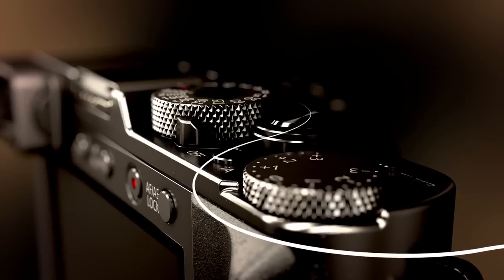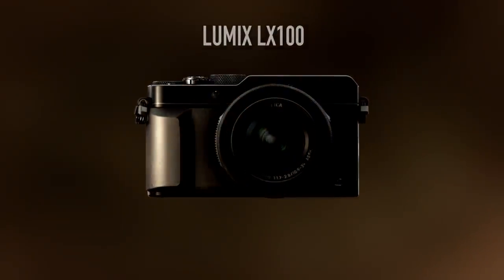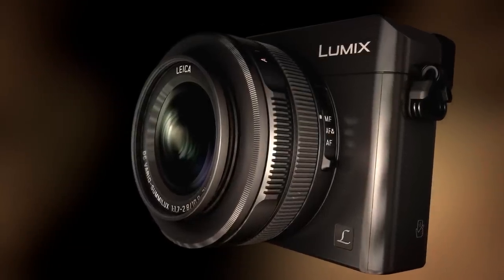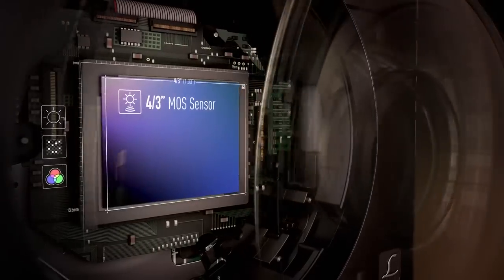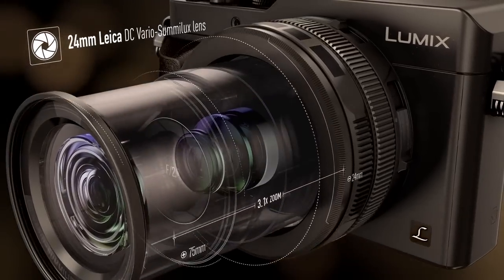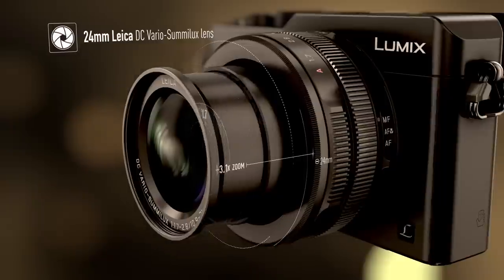Influenced by the qualities of classic camera design, the LX100 is made to feel as crafted as the pictures it takes. It has a micro four-thirds sensor and, combined with the Leica lens, offers improved low-light performance and defocused bokeh capture.